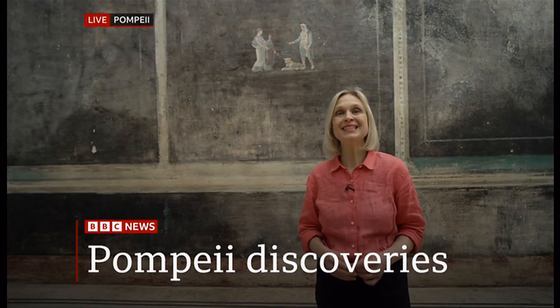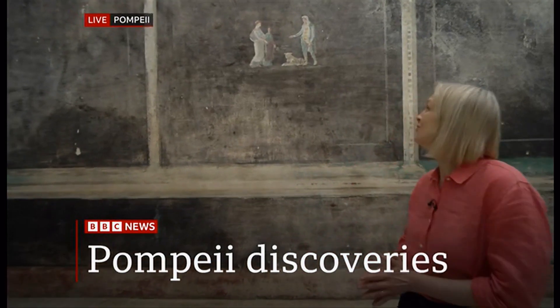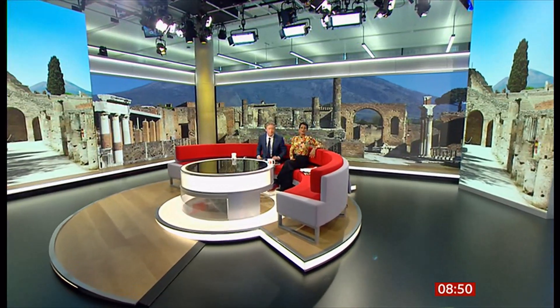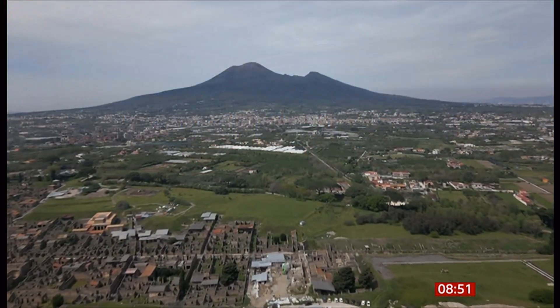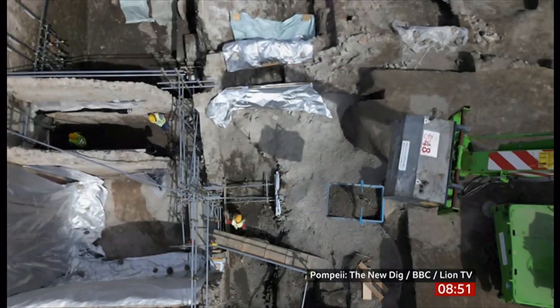I'm in Pompeii where this extraordinary room, hidden for 2,000 years, has finally been revealed and the artworks are extraordinary. Now largely preserved beneath a blanket of volcanic ash, Pompeii offers a snapshot of Roman life frozen in time at the moment it was buried. But the ancient site still has many hidden secrets, and a recent excavation of a previously undiscovered part of the city has revealed some remarkable new finds.